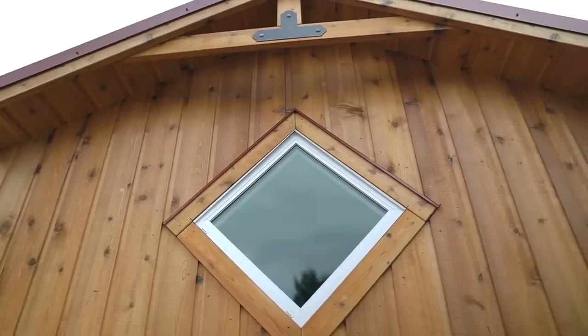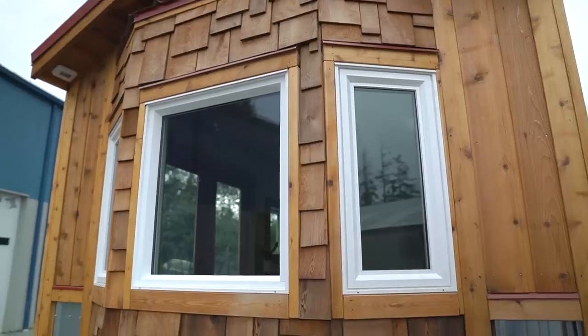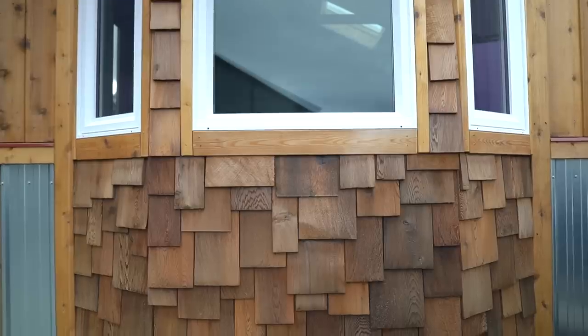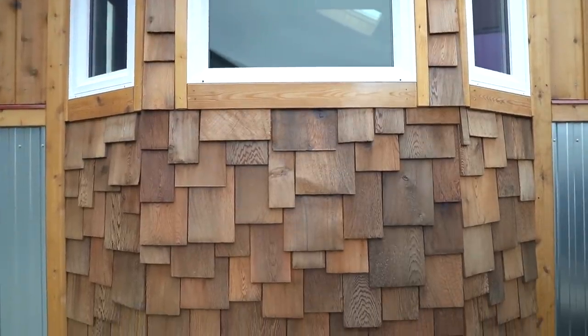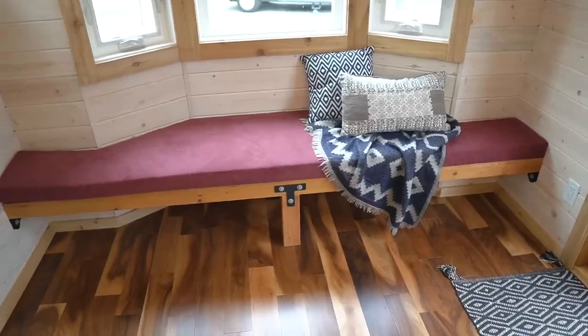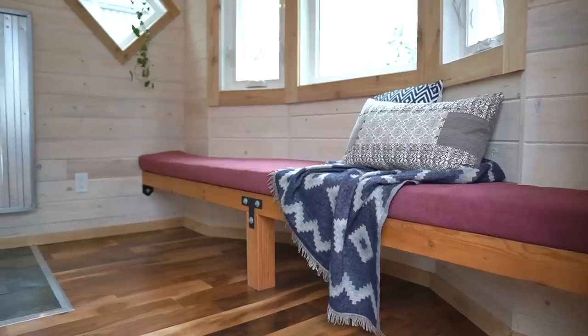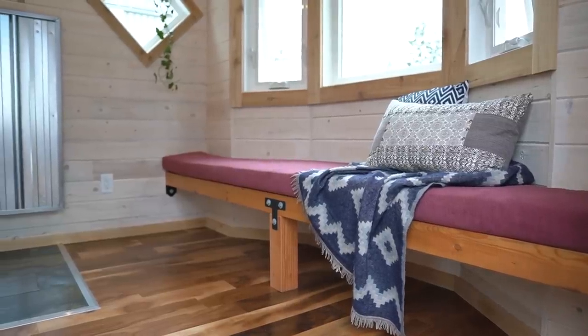There are a number of interesting customizations — small things like the diamond windows. We added two of those at the same time we added the bay window bump-out area. Originally it was one window and a flat wall, which we modified. It was definitely the right move — she was able to get quite a bit more area for seating for her little reading nook.